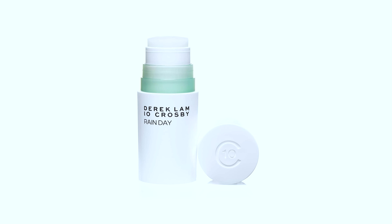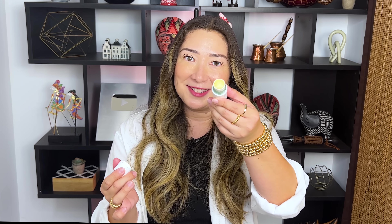Perfume is also something you can get in solid form, which I think a lot of people don't realize. Amazon has a whole line from Derek Lamb 10 Crosby — this is just one of the many scents they have. This one is called Rainy Day. You open it and you can see it's like a solid stick, and you just apply it by rubbing it on and now you've got scent on your wrist.